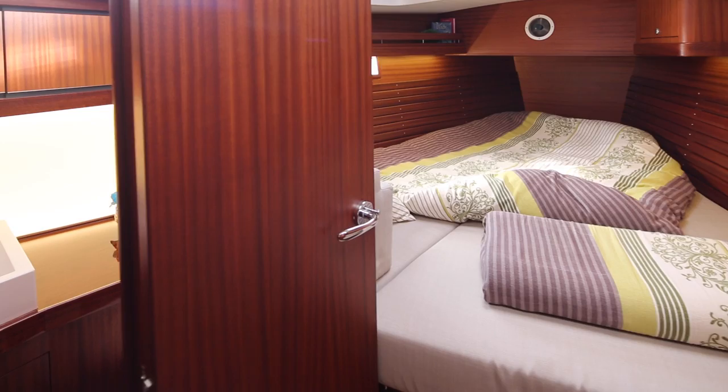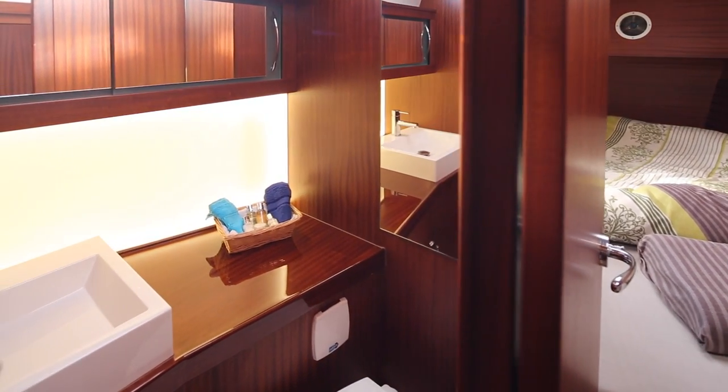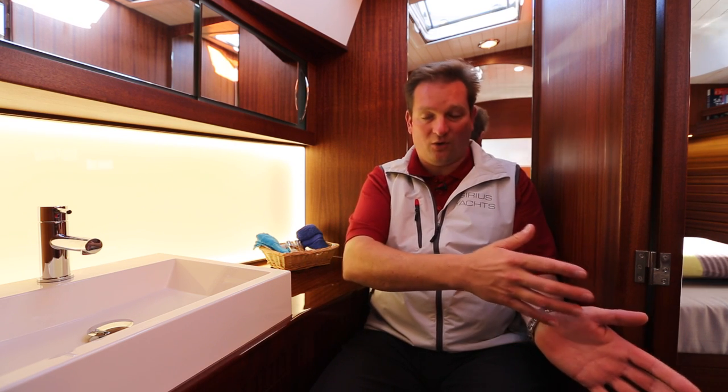One of the nicest features of this design is that the heads are en-suite for both of the cabins. So whether you're coming from the forward cabin or from the owner's cabin, you have your own separate entrance into the heads. And of course, you can lock the doors to the other side, so you don't need to go through open space in your night gear if you go to the toilet at night.